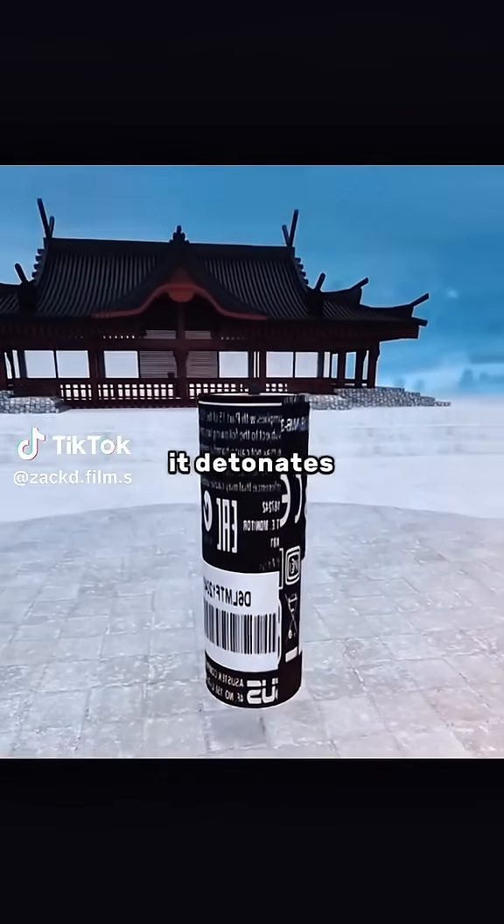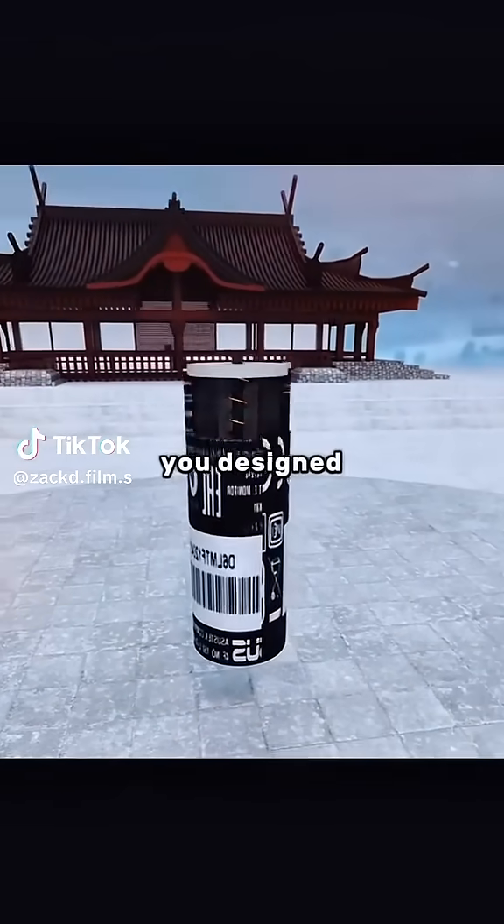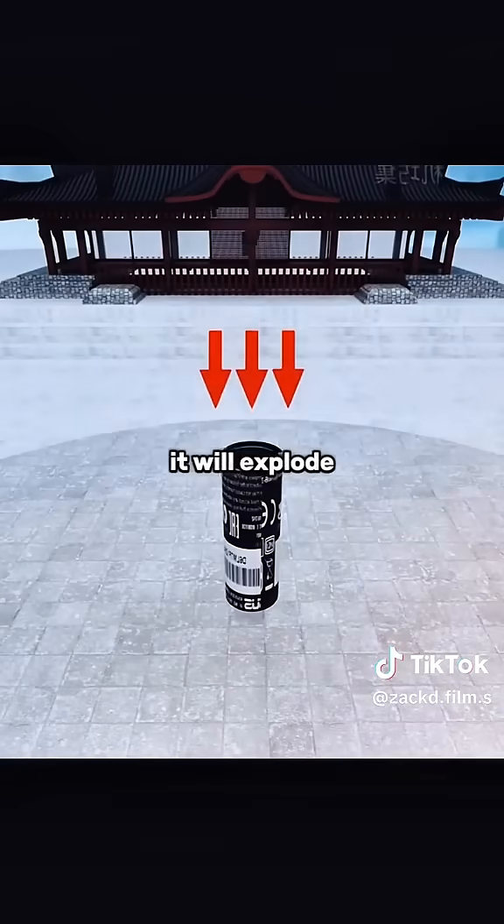This is a bomb. In order to make sure it detonates accurately in the crowd, you designed a simple trigger device. As long as you are under pressure, it will explode.